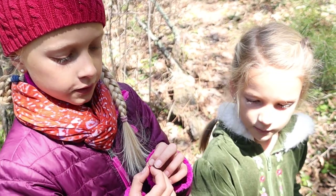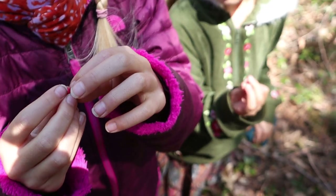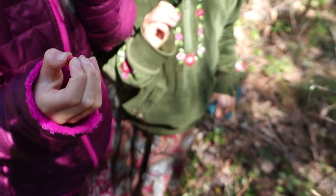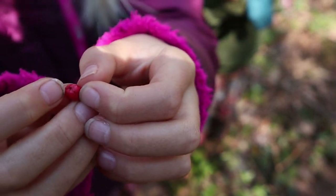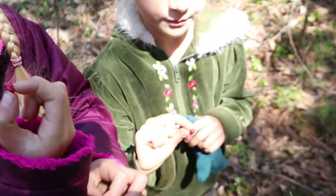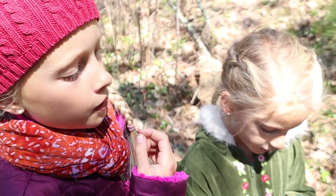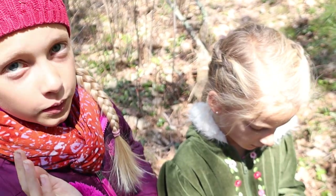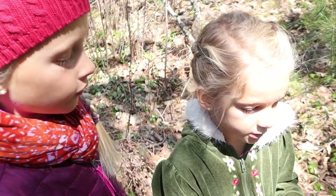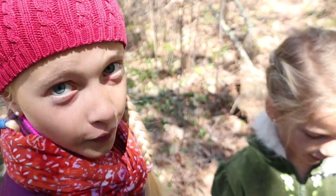We're going to try wintergreen berries. They have these really cool little petal things — on bigger ones they're even more like a star. They taste like the wintergreen leaf, but sweeter. I love them — so good! I think I got a sliver. Let's go find more!